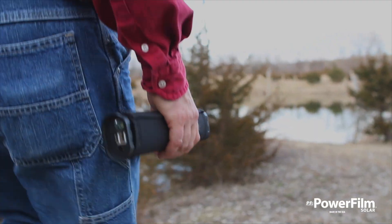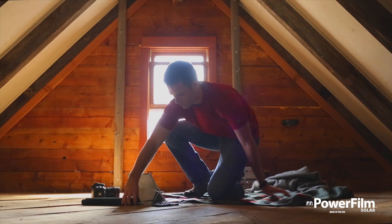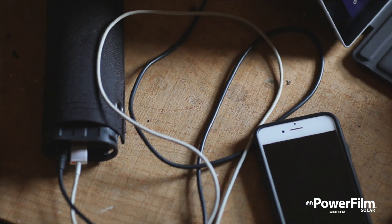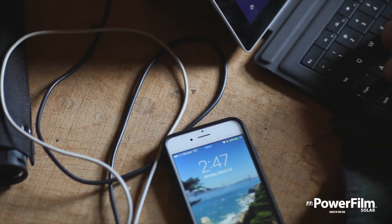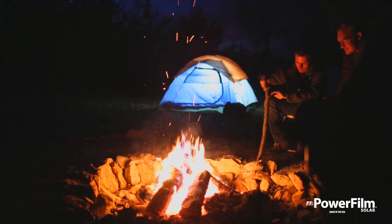Other chargers on the market are heavy, bulky, fragile, and lack energy storage. Loaded with 15,600 milliamp hours of power, the Lightsaber Max is ideal for charging a variety of devices, including higher-draw electronics like laptops, camping lights, and drones.